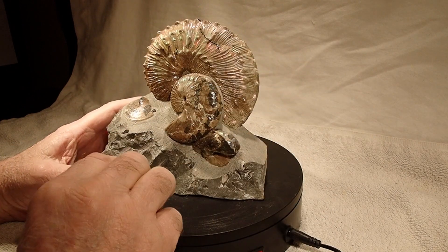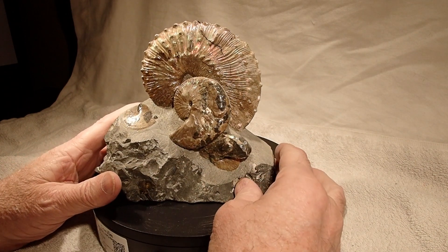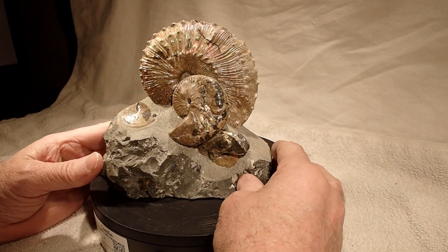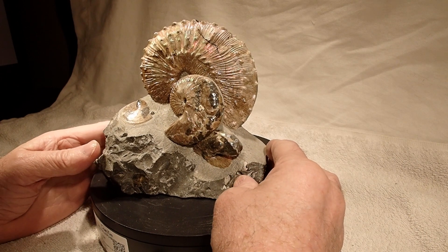I took all the rock off, then smoothed the rock around to kind of frame this. It's quite a nice multi-specimen — quite nice.